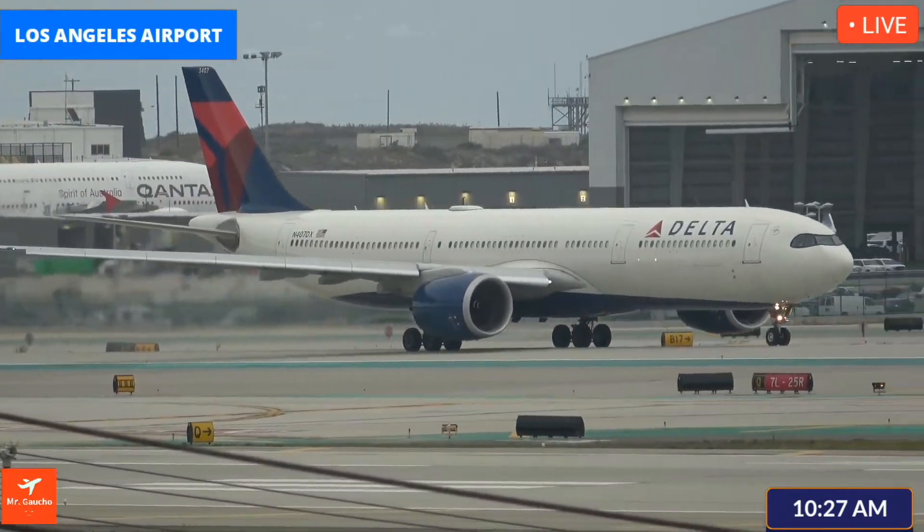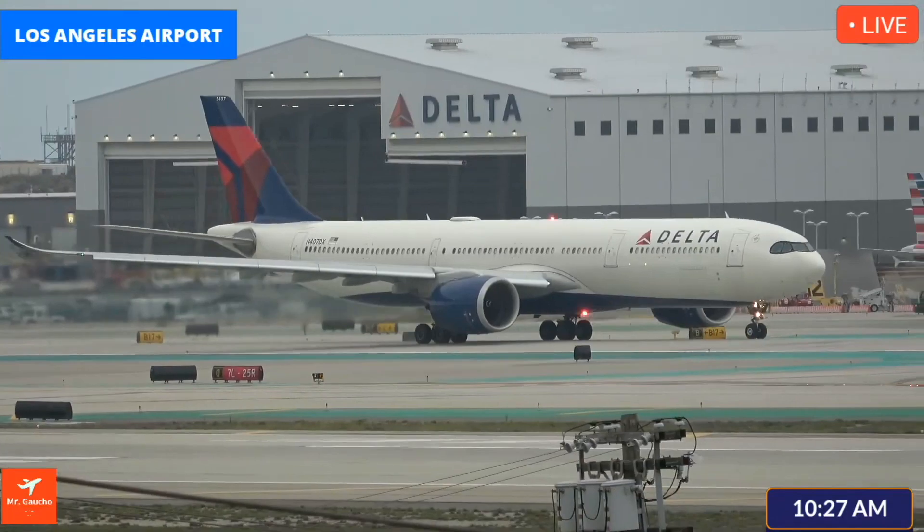Delta 1721, exit at Hotel Niner, then turn left on Hotel. Hotel Niner, Hotel, Delta 1721.